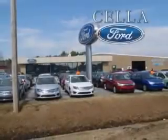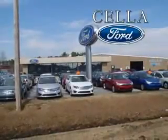Sella Ford, creating customers for life. If you're ready for the very best, imagine driving this 2013 Buick Regal Premium.